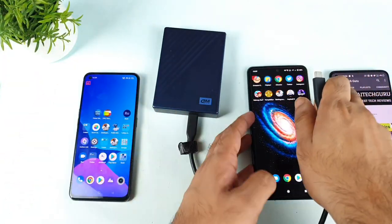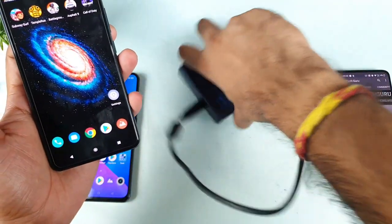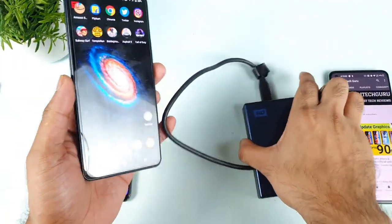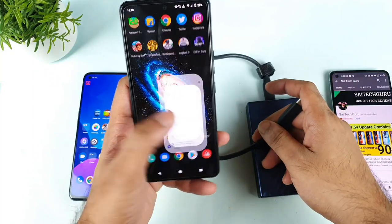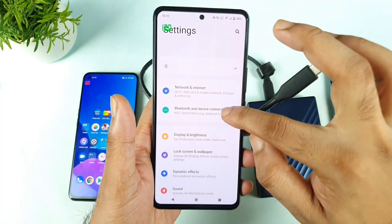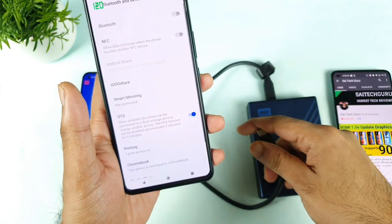Now let's see whether the same R-Disk will support on the iQOO 7 device or not. This is the iQOO 7 smartphone. Even in the iQOO 7 there is an OTG Connection option, which you can find in Bluetooth and Device Connection. Try to enable this OTG option.